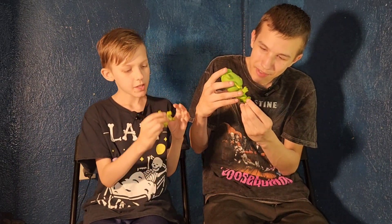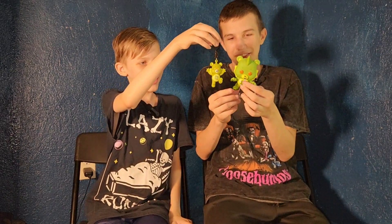This one was walking around in the mud, but this one was jumping over the mud and then lands in the mud.